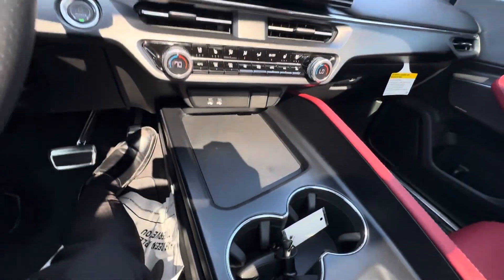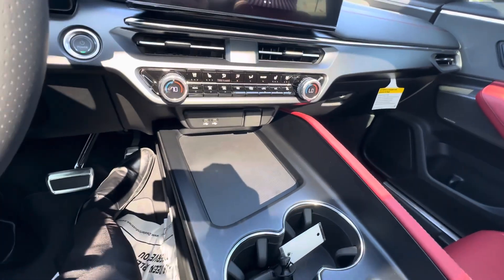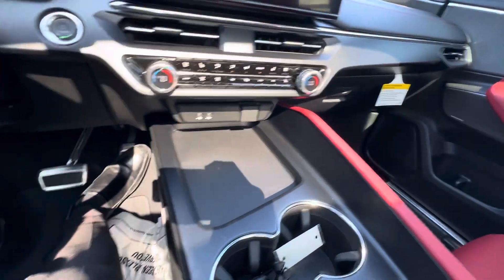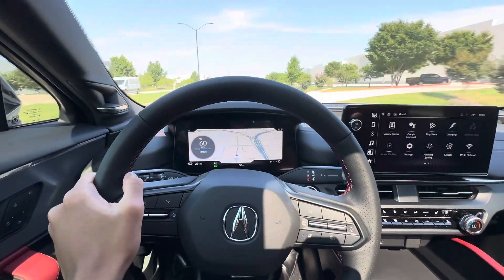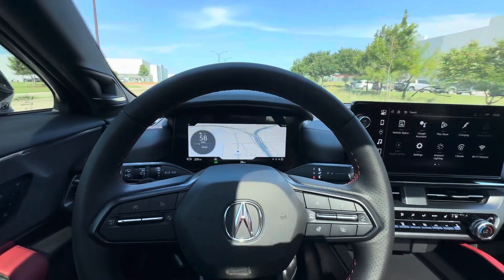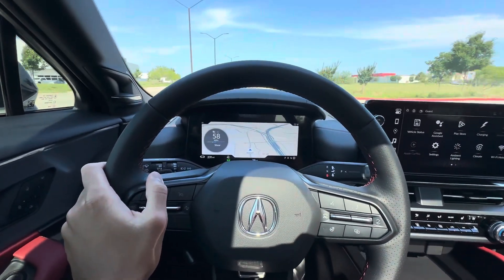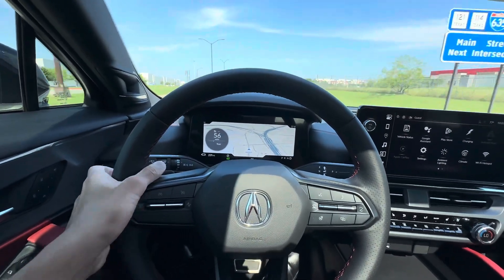You have a big space over there where you can put your phone or something like that — it's just a big empty spot, which I find interesting. It's comfortable; it's what you'd expect from a luxury electric car. I'm not surprised by anything.